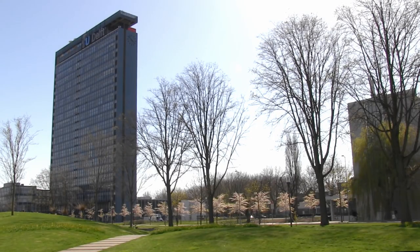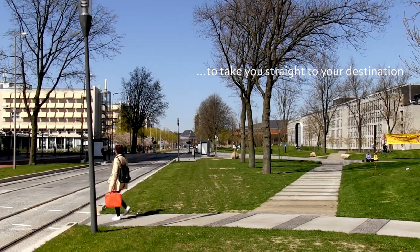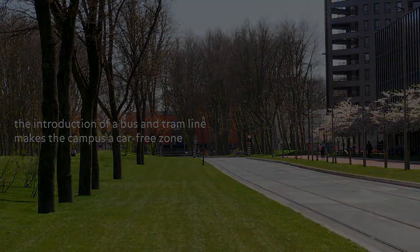In our campus there is a huge potential to account for more species apart from just humans. This is why this project aims at designing the TU Delft Eco Campus — a holistic living environment designed for both humans and nature.